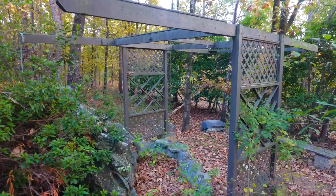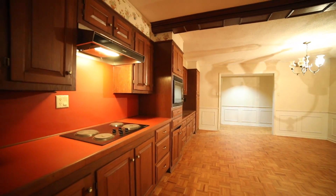Bright, natural lighting and great views. Also, the full basement has a complete second kitchen.